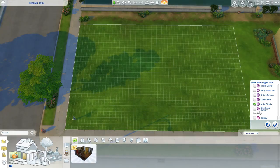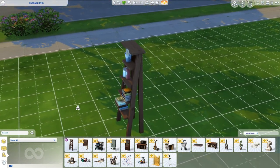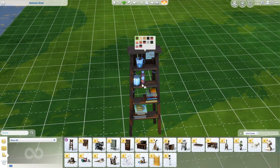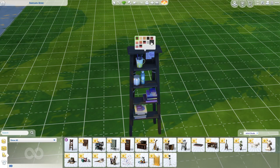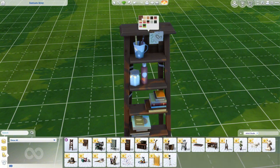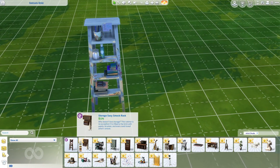I want to start with the Artist Studio Kit. We have this beautiful little step ladder with clutter — this is perfect. I wanted more paint clutter in the Sims 4 for a while because all we have is the base game stuff which you have to unlock. This looks so good, and I'm glad they have clean versions but also dirty versions as well.